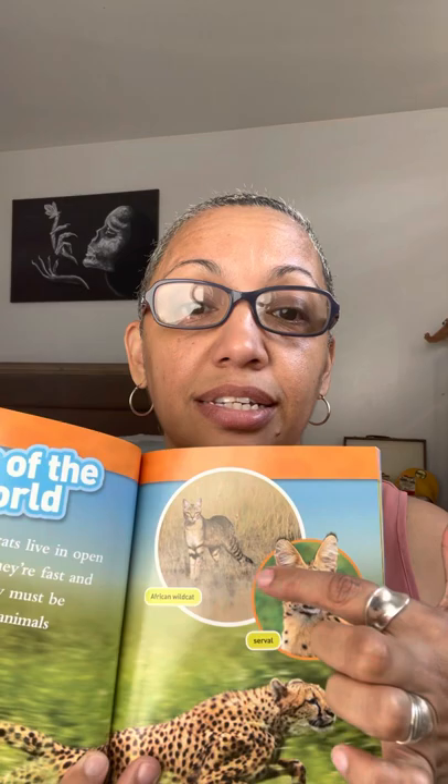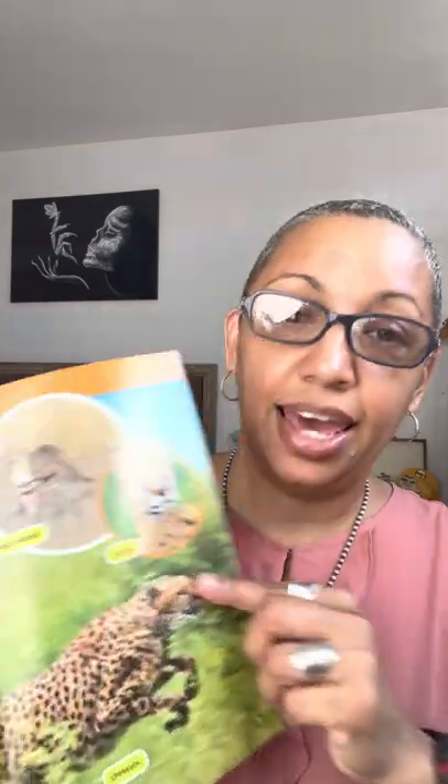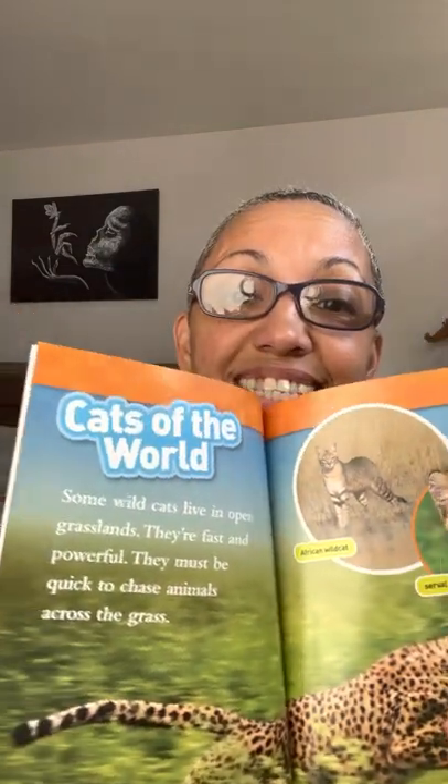Grassland cats must be quick to chase animals across the grass. Here we have an African wild cat, a serval, and cheetahs.